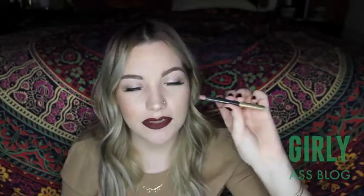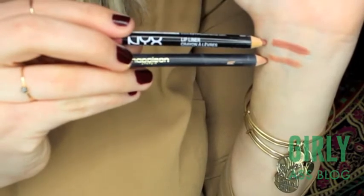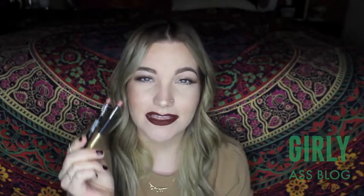This lip liner is the Napoleon Purtis lip liner in Nude Awakening and for the dupe I found my NYX Natural lip liner. They're not exactly the same but I like them both because they're around the same color as my lips and I can overline with them so easily. I actually prefer the color of the NYX but I do like the formula of the Napoleon Purtis. Napoleon Purtis is $20, NYX is around $3 to $4. You can't beat the price.